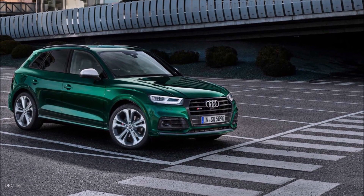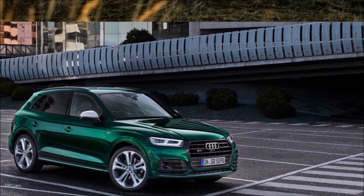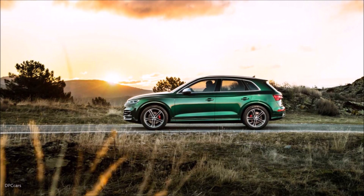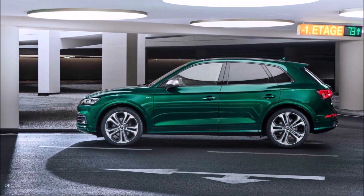The amped-up Q5 needs 5.1 seconds to reach highway speed — Audi's way of saying 62 miles per hour. Flat out, it will do an electronically governed 155 miles per hour.